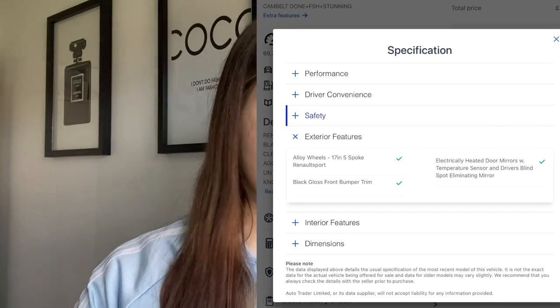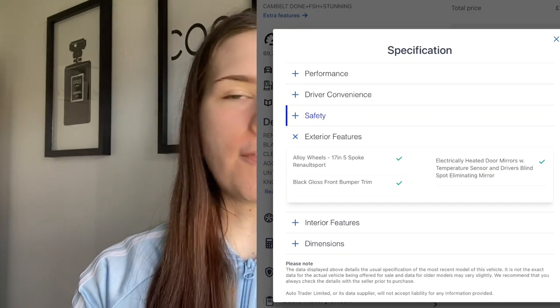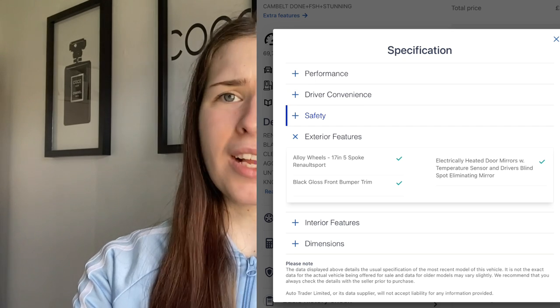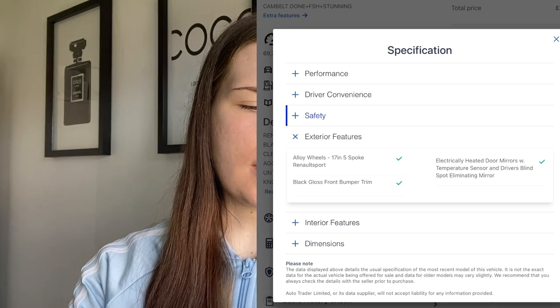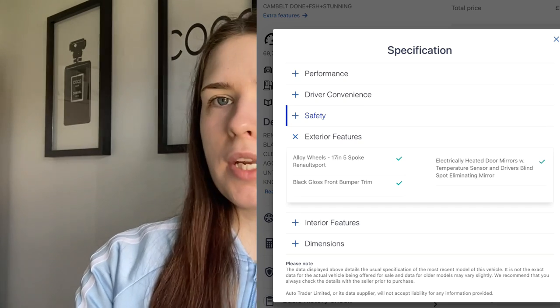The exterior features include 17-inch 5-spoke Renault Sport alloy wheels, black gloss front bumper trim, and electrically heated door mirrors with temperature sensor and driver's blind spot eliminating mirror. I didn't manage to get the interior features on that one, but it probably has leather and similar. So that's the first car — very good for that price, though the mileage is a bit high.